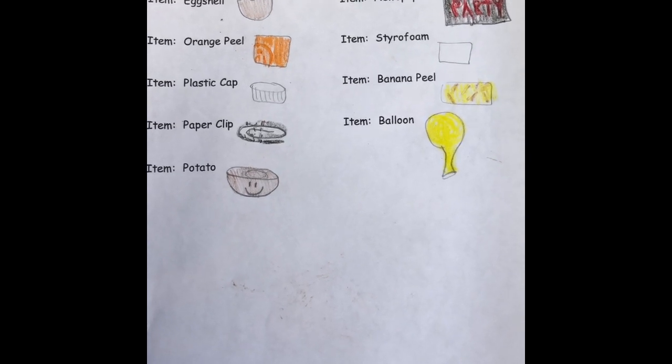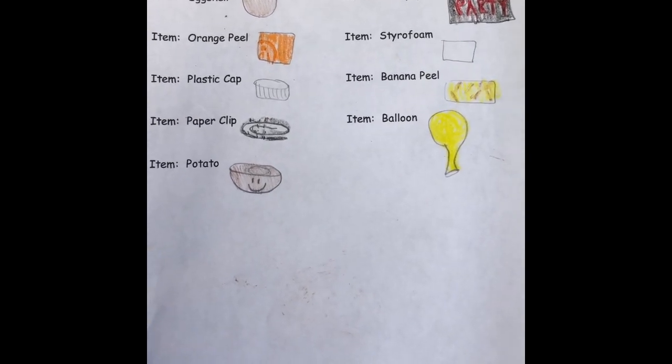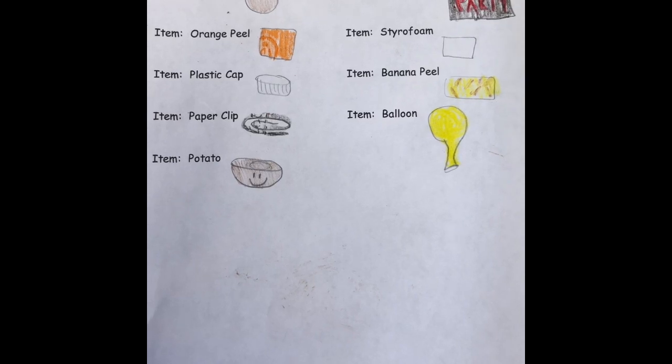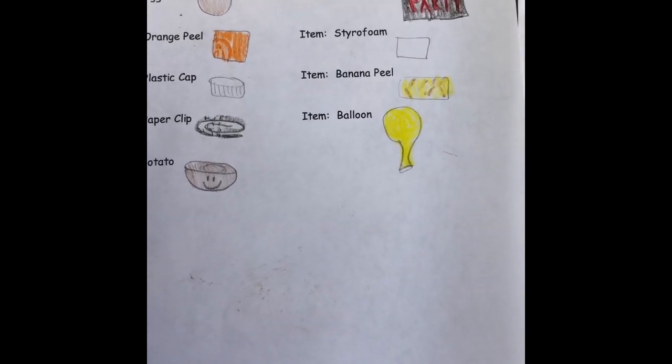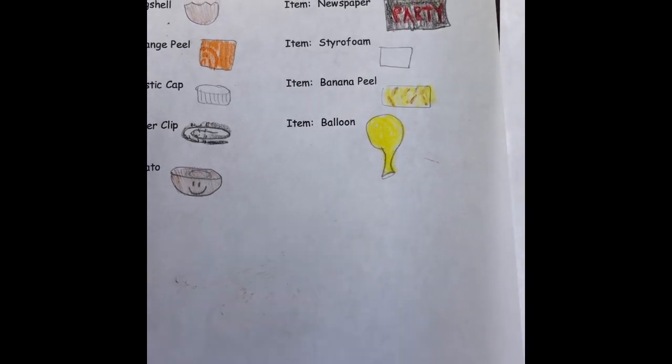Remember we started with an eggshell, an orange peel, a plastic cap, a paperclip, a potato which we took out, a newspaper that said 'party', a piece of styrofoam, a banana peel, and a balloon.